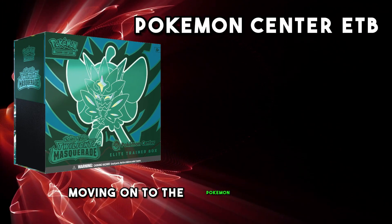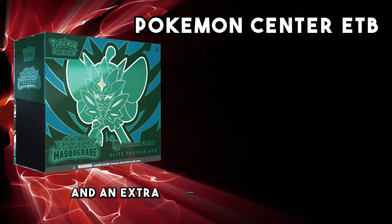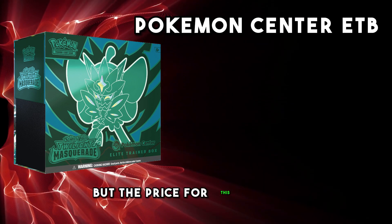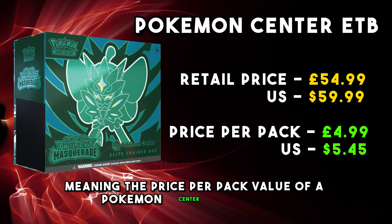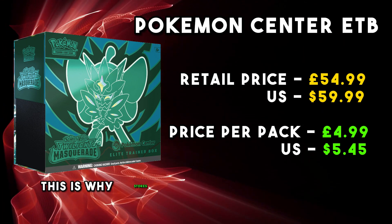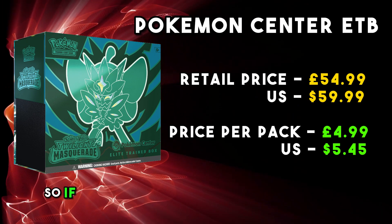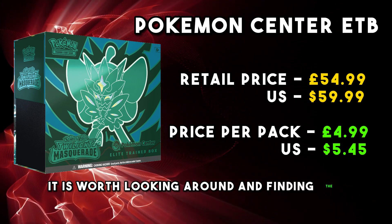Moving on to the Pokemon Center ETB, where you get 11 packs and an extra stamped promo as well. You also get all of the other ETB goodies that are in a standard ETB, but the price for this is £54.99, meaning the price per pack value of a Pokemon Center ETB is £4.99. This is why stores always seem to have huge sales or offers for ETBs to try and sell more of them, so if you are just going to buy a standard ETB it is worth looking around and finding the best value.